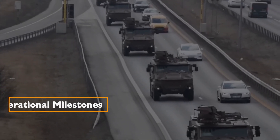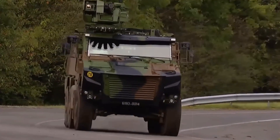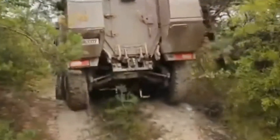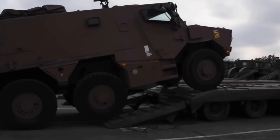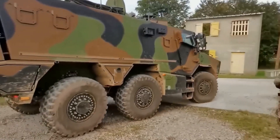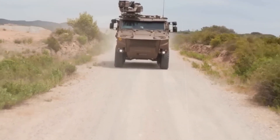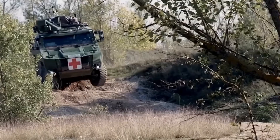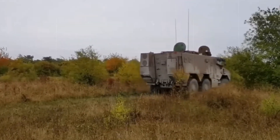Regarding operational milestones, in December 2021 the Griffin achieved a significant milestone with the delivery of its 119th troop carrier for the year. The successful completion of troop transport variants — including mortar, refueling, engineering, and command post versions — underscored the vehicle's readiness for service. The Groupement Momentané d'Entreprises, comprising Nexter, Arquus, and Thales, met their delivery targets, with further deliveries and tests planned through 2022 and 2023.